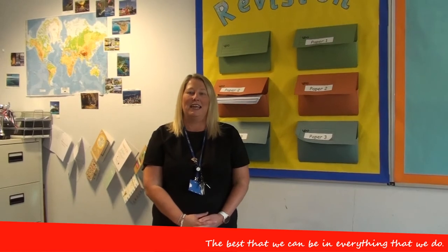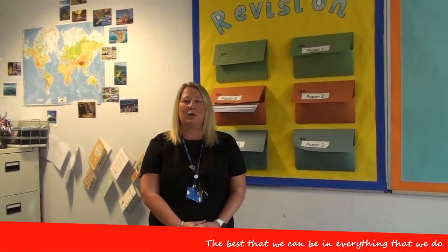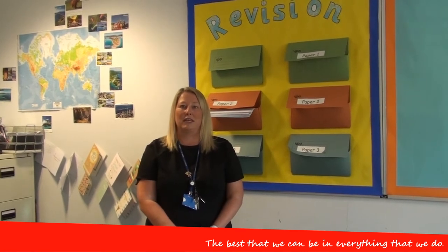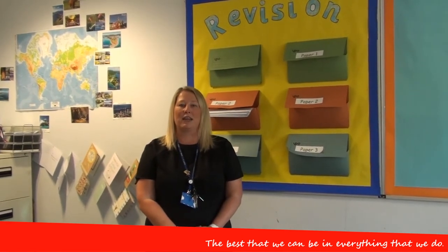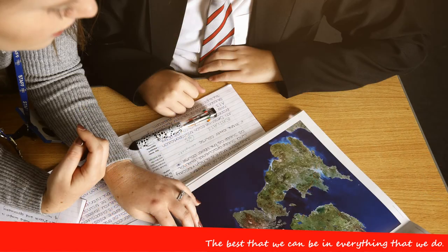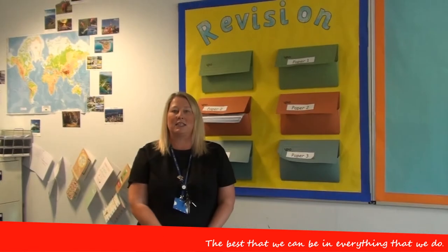Following on from studying at Key Stage 3, if you take GCSE Geography you will go on to study three papers, set in Year 11 — it's a two-year course. Included in these papers are tectonic activity, so where earthquakes and volcanoes are formed, river formation, and glaciation. We also look at human aspects which is how we are changing our environments, including how our cities have changed.